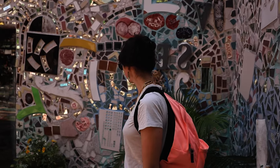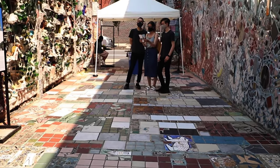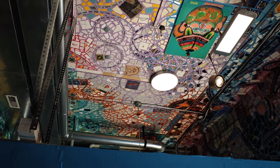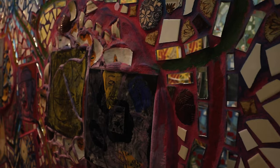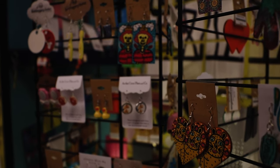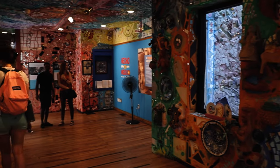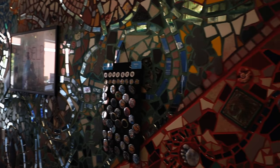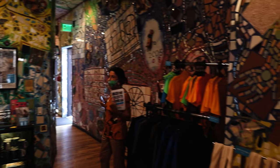Works from India, Peru, Ecuador, Morocco, Indonesia, and Guatemala can all be found in this space. His creation was titled the Philadelphia Magic Gardens and quickly became incorporated as a non-profit organization. In 2008, Philadelphia Magic Gardens opened to the public.